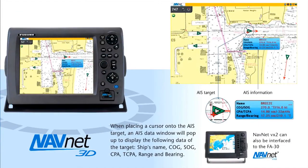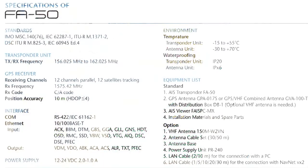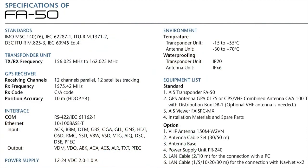Also, closest point of approach and time to closest point of approach can be computed and displayed on the radar and chart plotter screens. The FA50 feeds this AIS data to NavNet 3D and VX2 series, or a PC with Furuno's AIS viewer software, interfaced through an Ethernet connection.